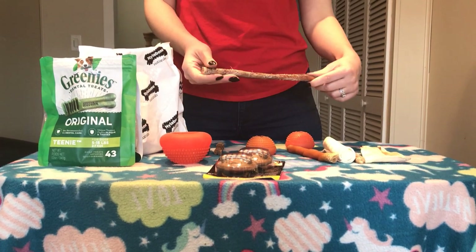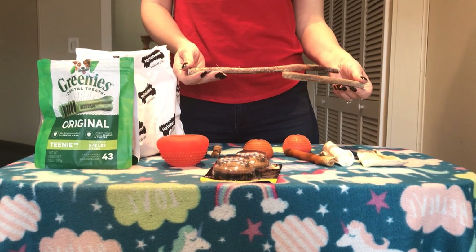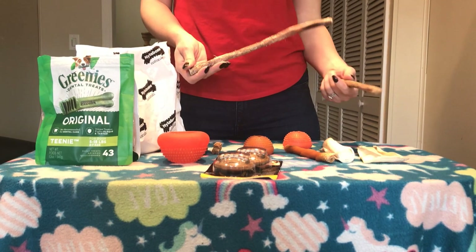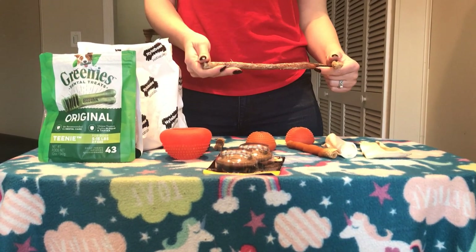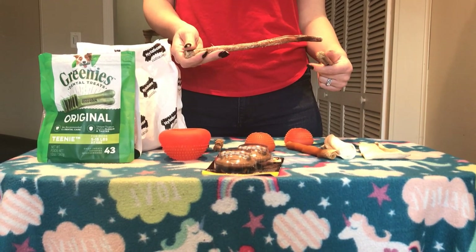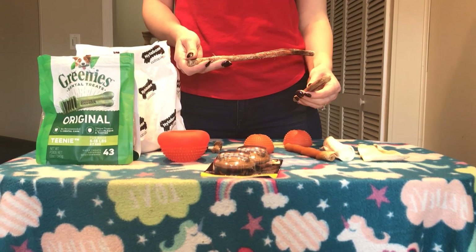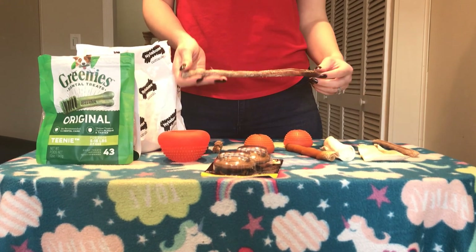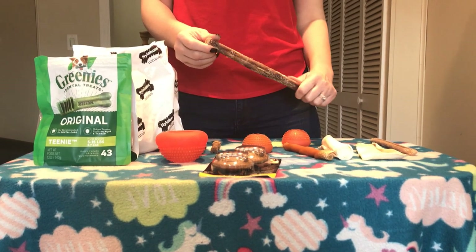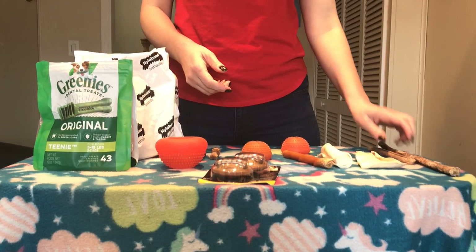The first item is a bully stick — I have a six-inch and a twelve-inch to show you the difference. I've found that my dogs prefer the twelve-inch bully sticks; they last longer because they're twice as big, and the dogs play with them much longer because of their size — it's easier for them to grab onto. These are not going to have a high risk of causing breakage or a problem with the teeth.